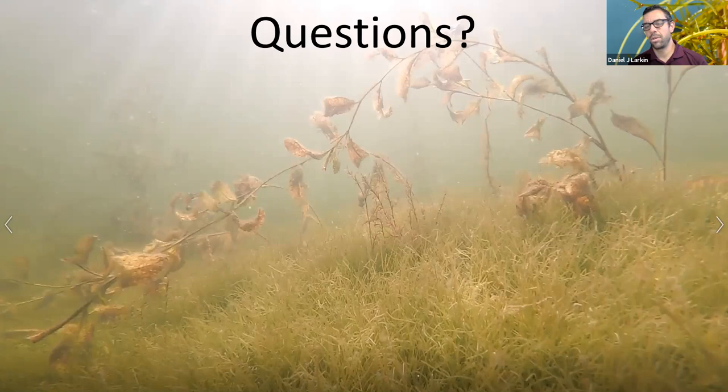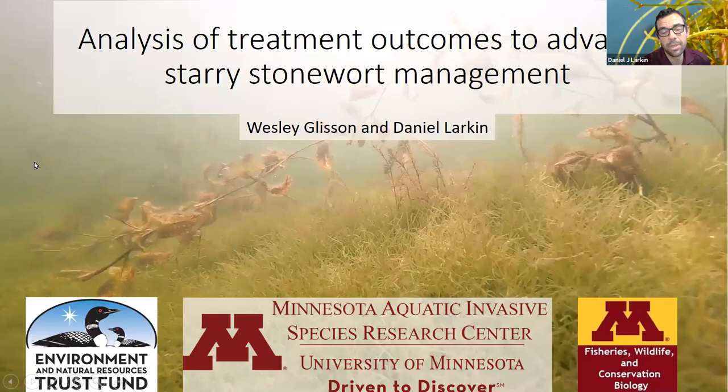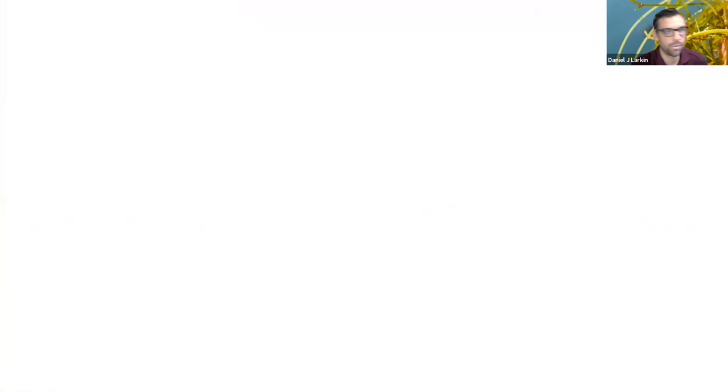A question about a graph showing that even the untreated reference area also declined significantly late in the season. That gets back to phenology and the annual life cycle of starry stonewort. As days get shorter and water temperatures cool, there is a natural dieback in untreated areas. That's why untreated reference areas being measured simultaneously are so critical — to separate out the treatment effect from background phenology and seasonal variability.